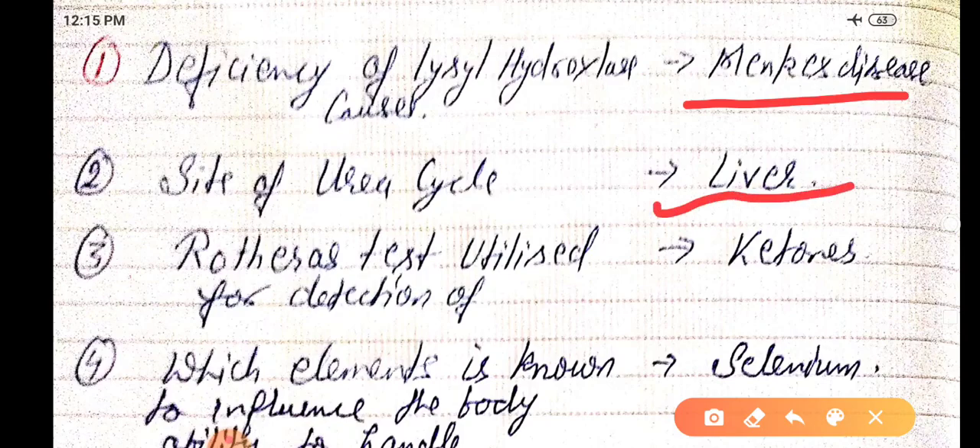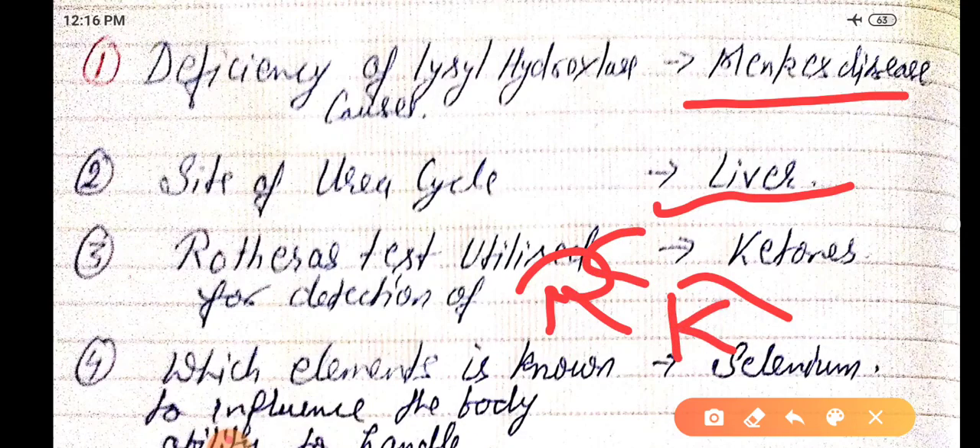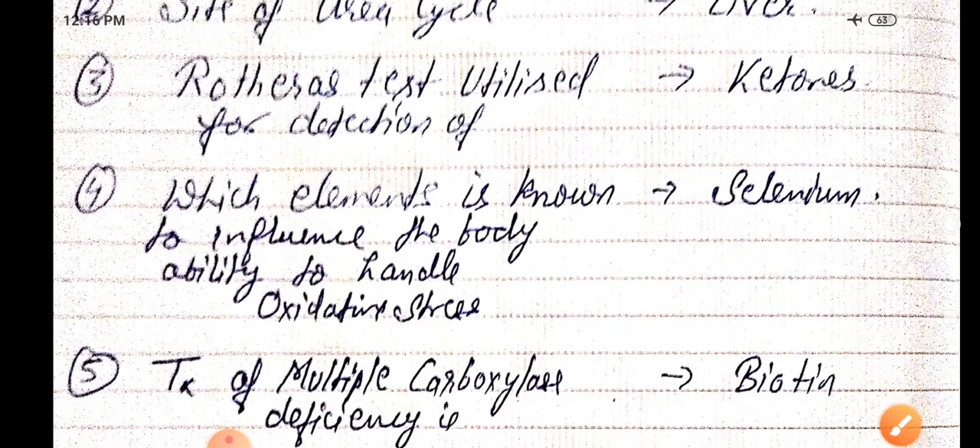Rothera's test is utilized for the detection of ketones. One mnemonic: the 'K' in Rothera stands for ketones.